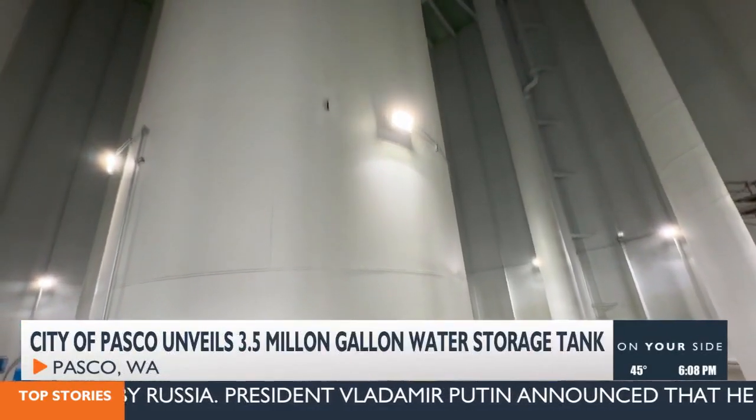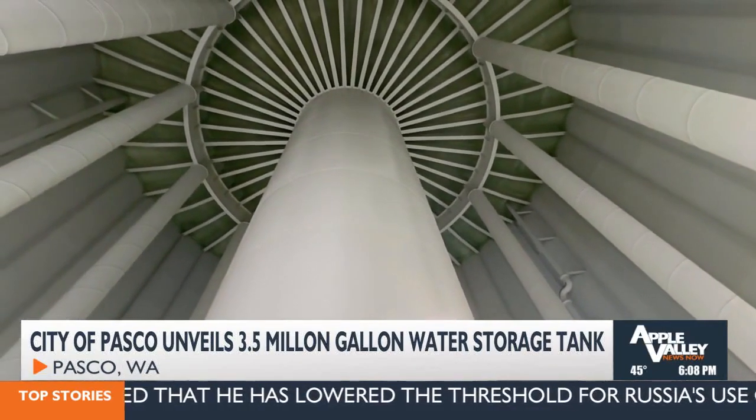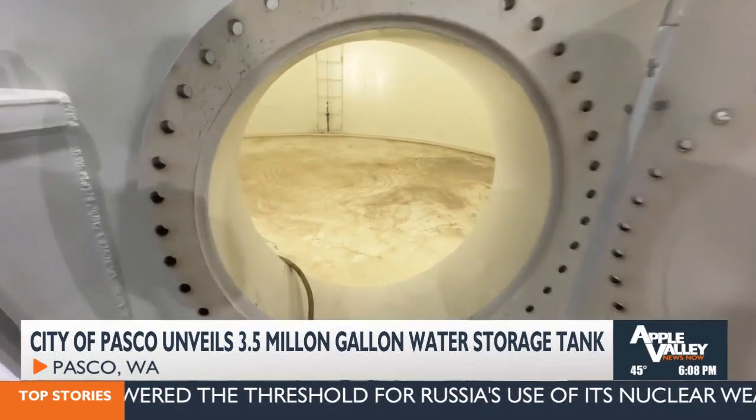Serra says the new reservoir is funded in part by a $10 million low-interest loan from the Public Works Board, and also with local funds.